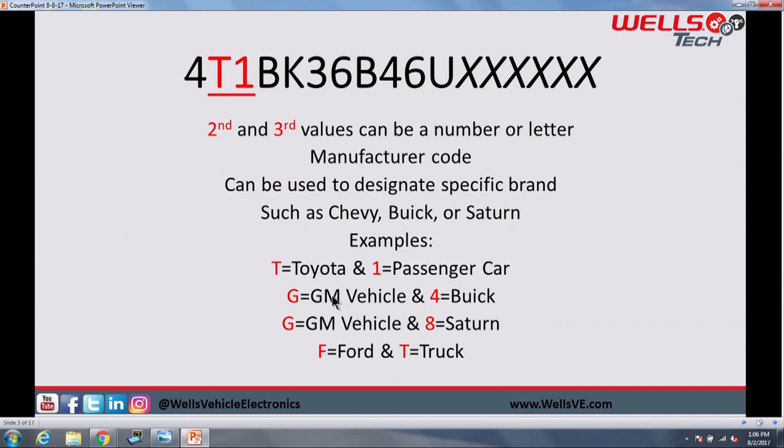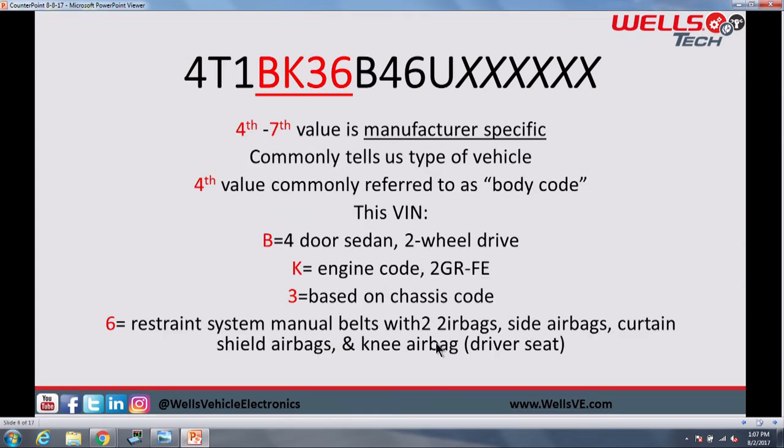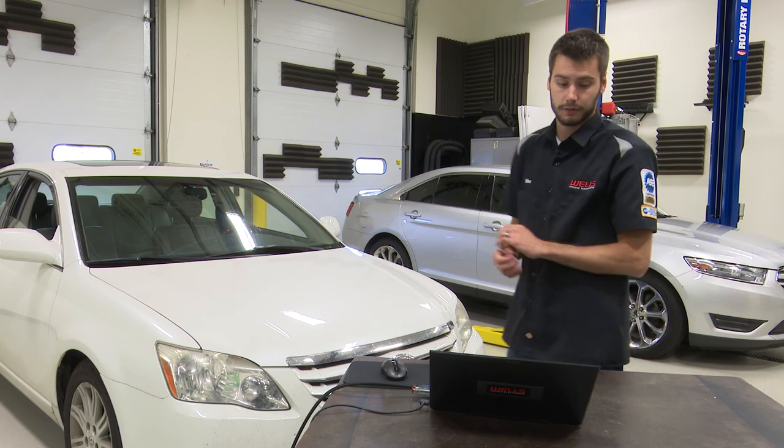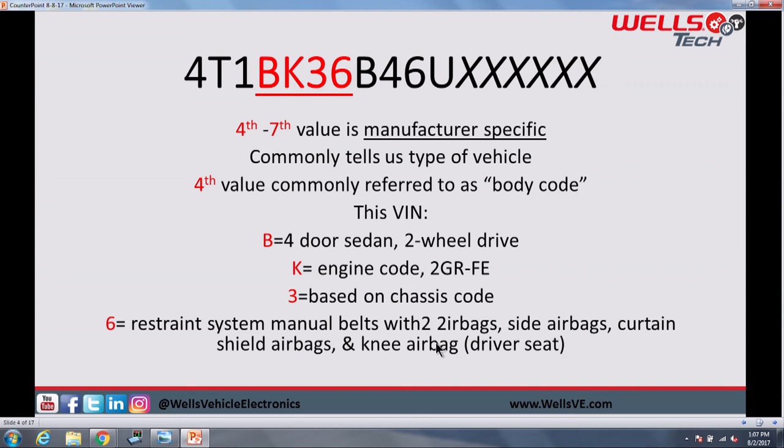The third digit will usually designate something more specific. On this Toyota, one designates that it's a passenger vehicle. If you were to see a GM vehicle with G4, that would be a Buick. G8 would be a Saturn. Or if you had a Ford that read FT, that would be a Ford truck for your second and third digits. The fourth through seventh digits are manufacturer-specific — there's no mandated structure, but this will commonly tell us specifics about that vehicle. Commonly, we'll see the fourth value referred to as body code. GM vehicles, for example — you'd want to look at body code if you're pulling up a GM vehicle on a scan tool, whether it's an N-body, Grand Am, Alero, W-body, Grand Prix, or Impala.